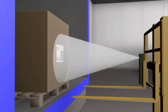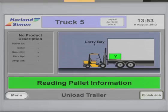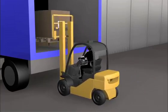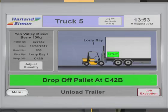As the truck arrives at the pallet, the camera reads the pallet's barcode and identifies the pallet that the truck is about to pick up. The information is passed to the Warehouse Management System and a drop location is provided.